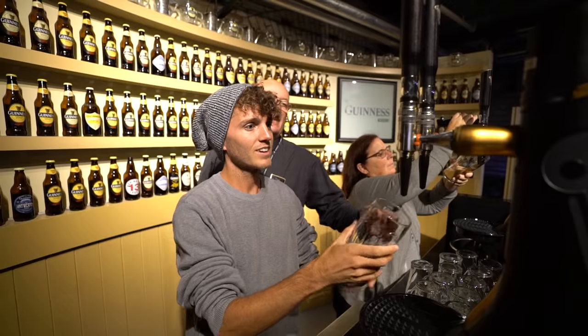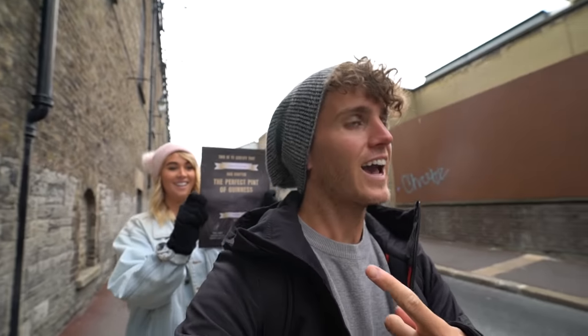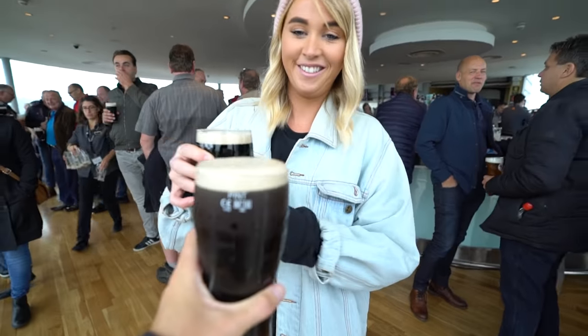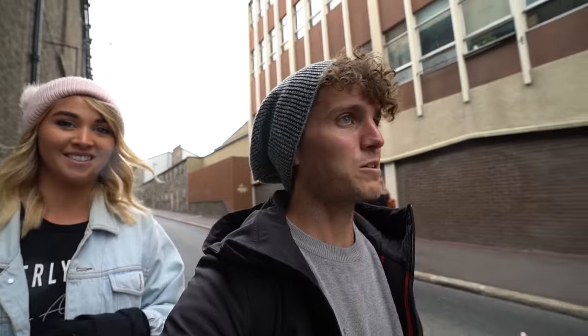On the next floor I learned how to pour the perfect pint — I'm certified. Haters gonna say I'm not, but I've got a certificate to prove it. And then we went to the final top floor: the Gravity Bar, with 360-degree views of Dublin from the top. We enjoyed a pint. Honestly, I'd recommend it whether you like beer or not, whether you like Guinness or not — we don't really like beer but I totally enjoyed that.